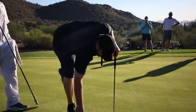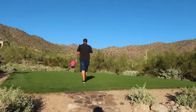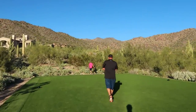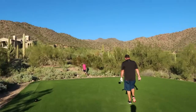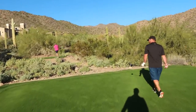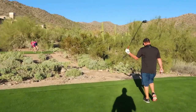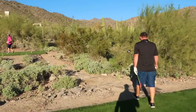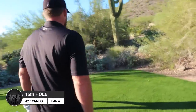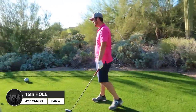My favorite thing so far playing with these guys is the fact that every hole we go to it's driver, driver, driver, driver - super aggressive play. That's how you have to do it, especially when you're just hitting fairways every single time at 300 plus yards. Hard not to go driver. Hole 15 from the backs, par four, 427.